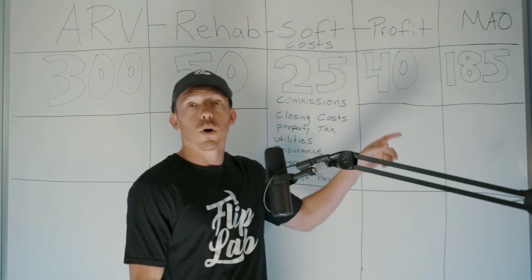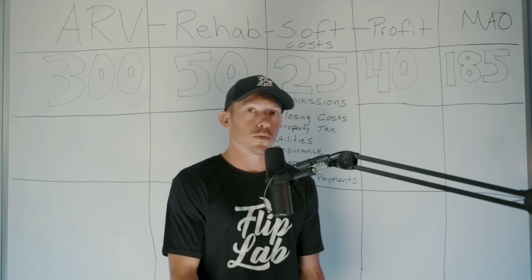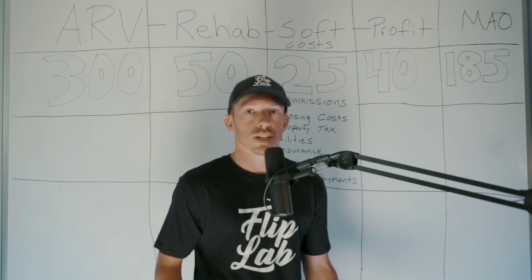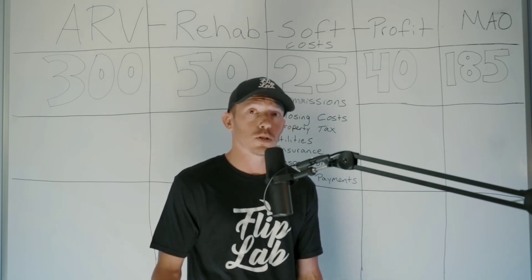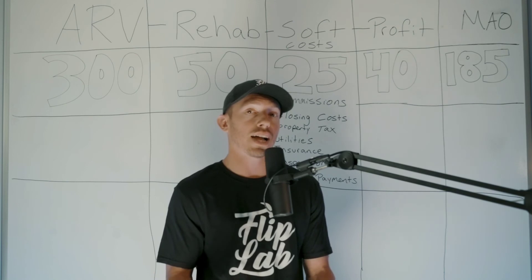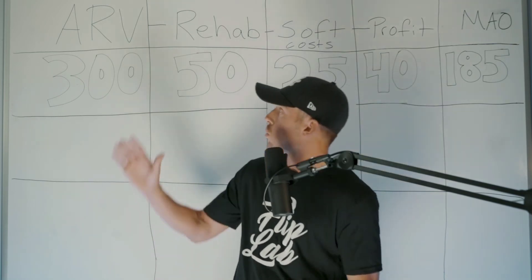All you have to do is take the ARV and subtract the rehab costs, the soft costs, and the profit. Doing that gets you to $185,000 as your MAO — Maximum Allowable Offer. That's the absolute most you can offer the seller when negotiating. The goal is to get the seller to their lowest price and hopefully it's well below $185k. If a seller says there's no way they'll sell for less than $200,000, it's time to put that in follow-up and move on. Go into negotiations with this firm number — logic, not emotion.